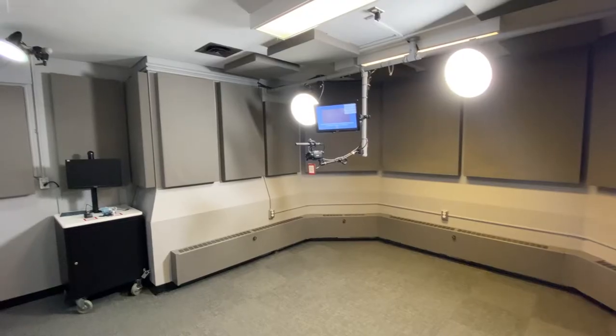One-button studio is perfect for solo presentations or group presentations. If you need to record an offline interview for your next internship, or if you just want to take on a creative project for yourself, book a time slot to take advantage of the one-button studio here at McGill Library. For more information on the one-button studio, visit here.